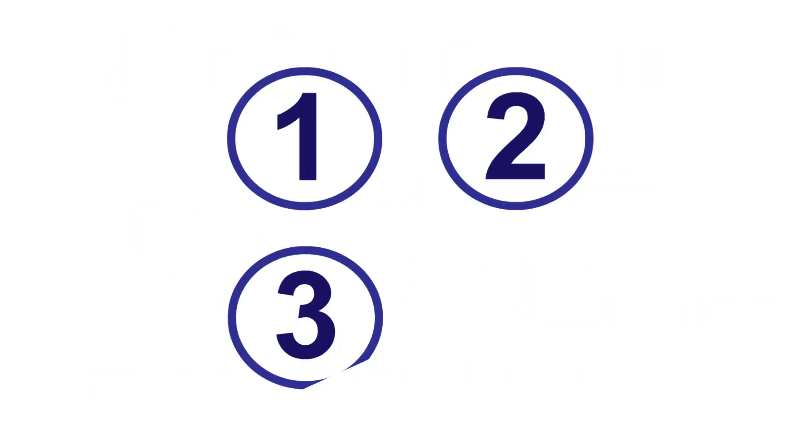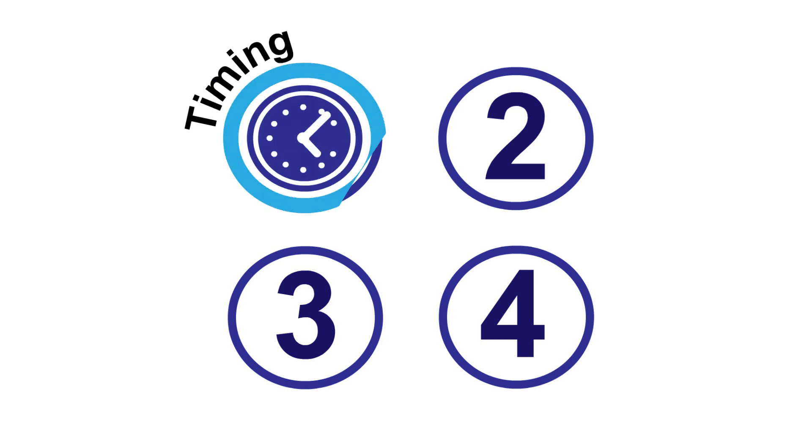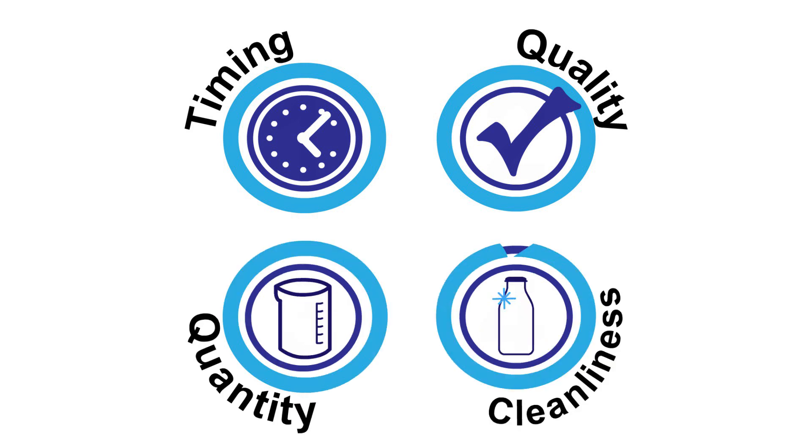There are four factors that influence the effectiveness of colostrum feeding. The first is timing — that is, how soon colostrum is consumed by the calf after birth. Next, the quality of colostrum is important. Then, the quantity of colostrum that's fed to that calf. And finally, the cleanliness of colostrum.